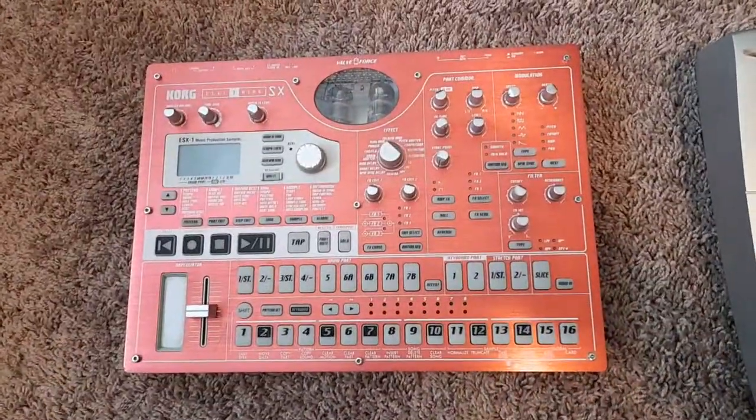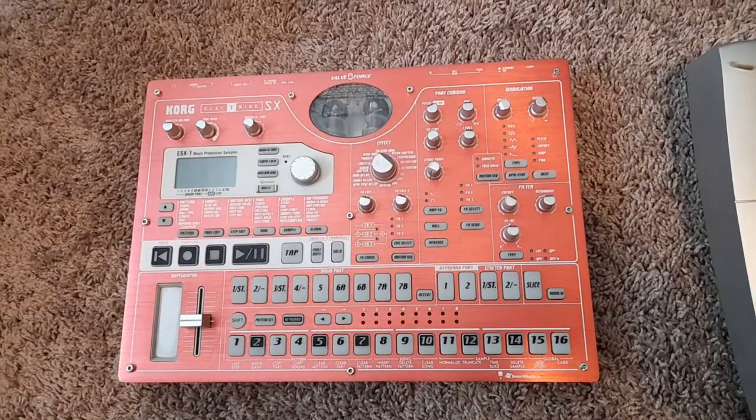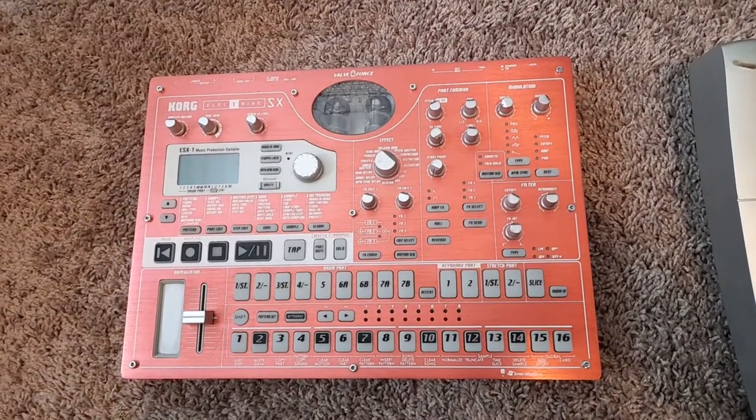Here is a Korg SX, my second one. This is the smart media version. I'd like to get $450 for this plus shipping.